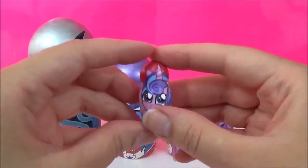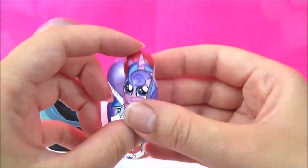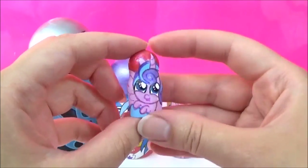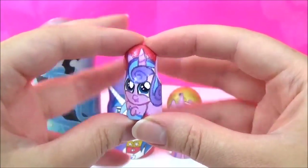So I'm going to start with the smallest one, which is Princess Flurry Heart. Her nesting doll does not open, so we are going to be using some Friendship Magic to get her some surprises.